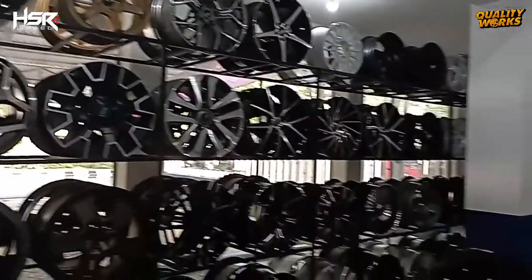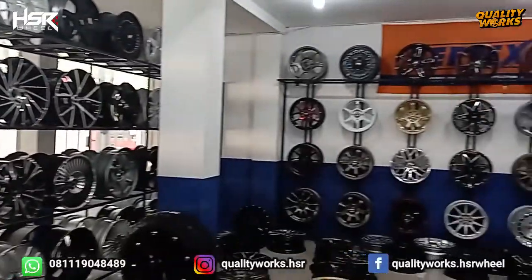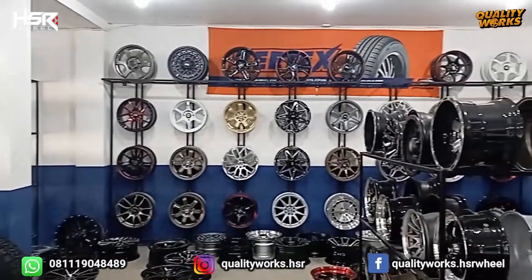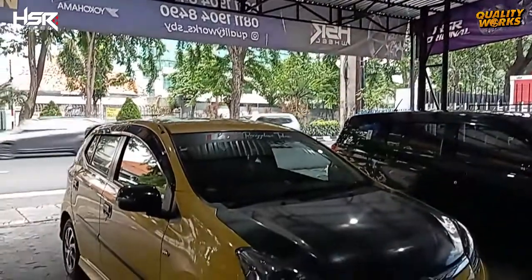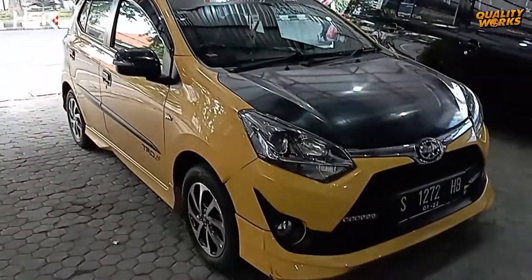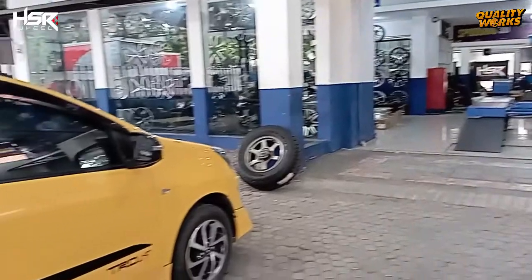Selamat datang kembali di channel Quality Works, toko velg HSR terlengkap di kota Surabaya. Siang ini kami kedatangan mobil Toyota Agya warna kuning yang akan modifikasi velg HSR.